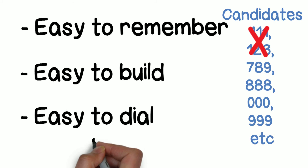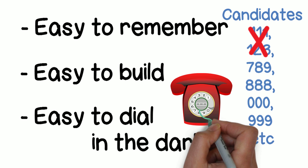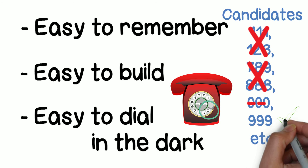Third, it should be easy to dial in the dark or in smoke. In poor visibility, one would use the dial stop as a reference, so it's good if the digit is physically close to the dial stop, and in darkness it's easy to repeat the same digit. Since zero was already used for STD calls, 999 was the perfect choice.